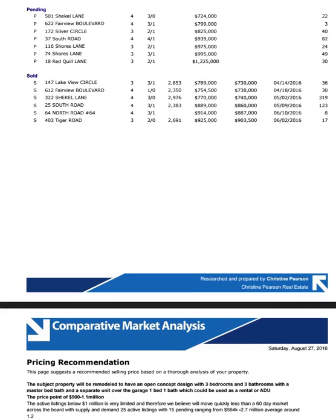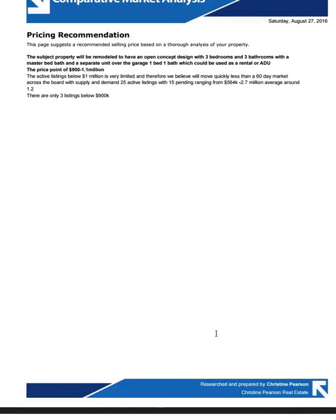So there you go. Please review, and if you have any questions, give me a call. Again, $900,000 valuation and a solid sale right around $850,000 to $870,000. Hope you've enjoyed this and we'll talk to you soon.